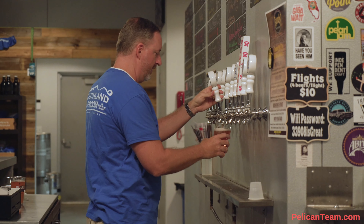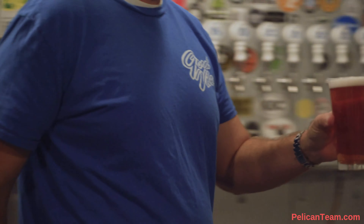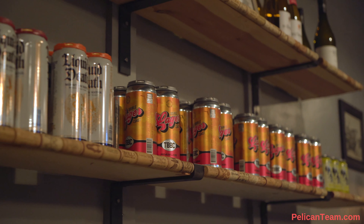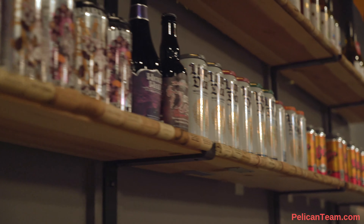We have 24 beers on tap — there's usually a cider or maybe a spiked seltzer in there, but there's always 24 on tap. In our bottle shop, we carry around between 50 and 60 different beers, depending on our inventory at that time.